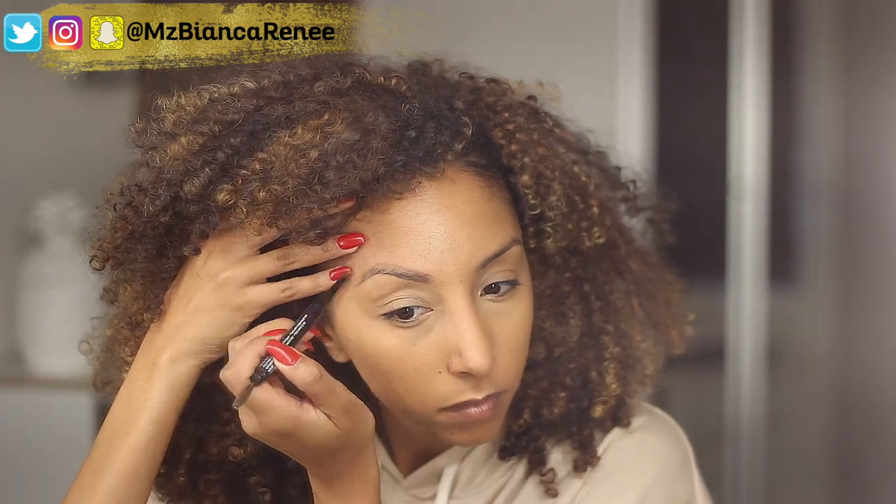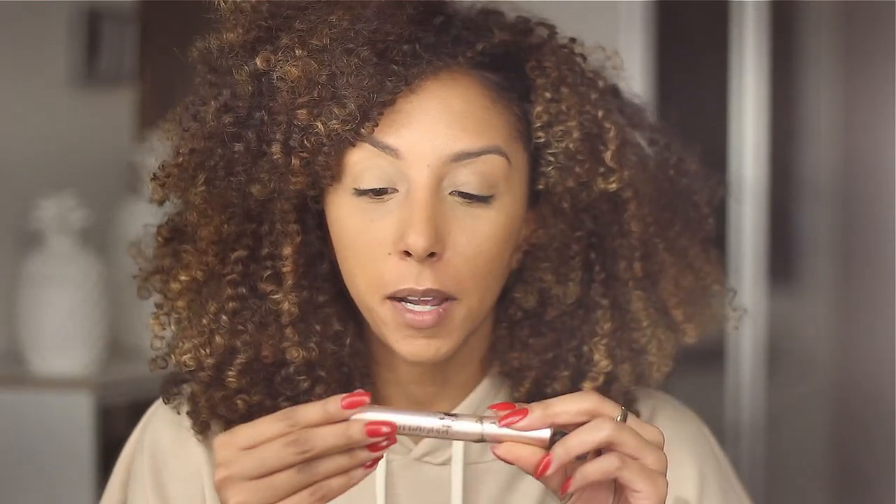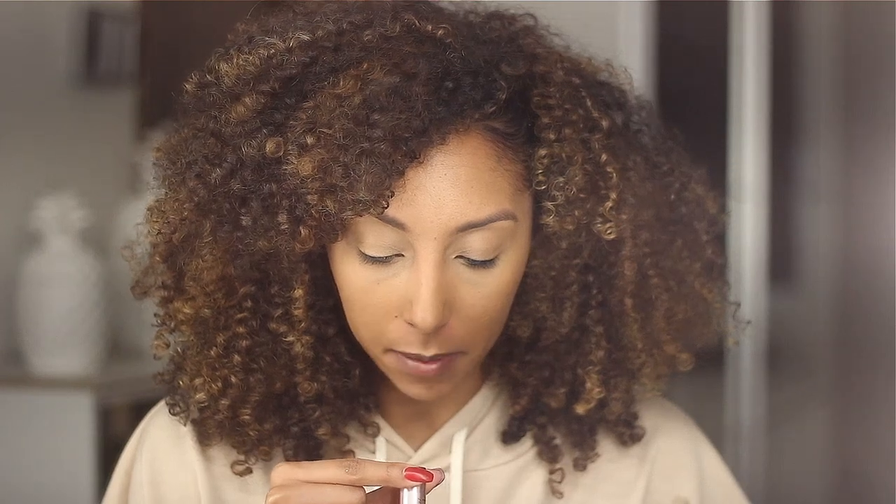Now let's do some brows. I'm actually not too happy with my brow pencil selection right now, but I am going to be using the NYX Professional Makeup Precision Brow Pencil. Now let's grab some mascara — this is my new favorite mascara, the Voluminous Lash Paradise by L'Oreal in Black Brown. It really makes your lashes look so much longer. It's taking everything in me not to add foundation, contour, and highlight, but we're going to keep it simple.